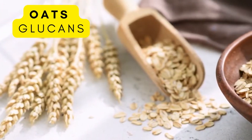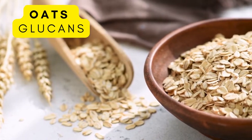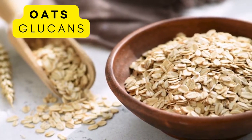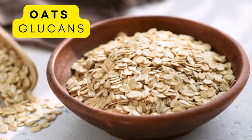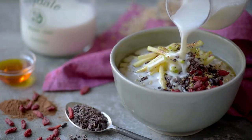Along with barley, there's oats. Whole oats are a healthy grain, and they also contain large amounts of beta-glucan fiber as well as some resistant starch. Oats are so versatile and can be eaten in so many different ways, which makes them a very popular one.